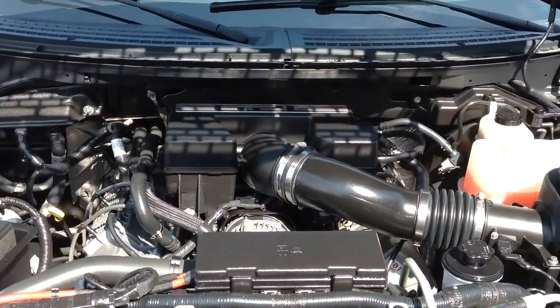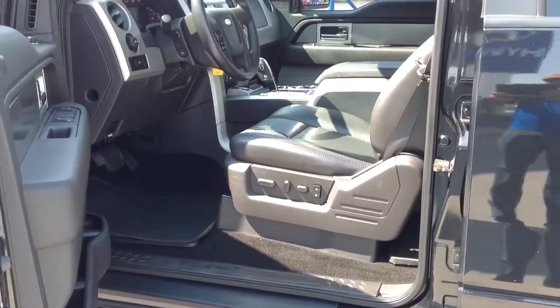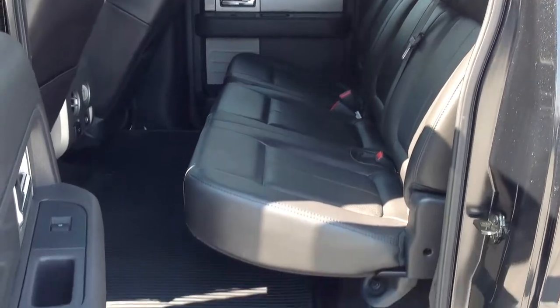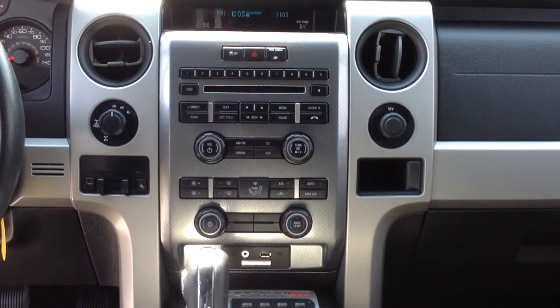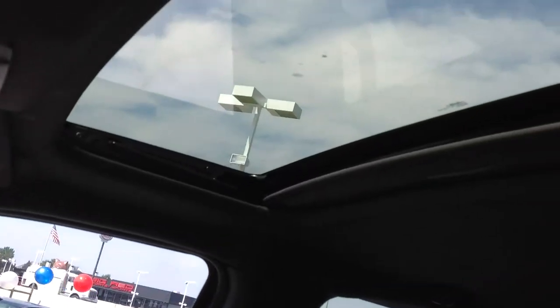It comes with a 6.2-liter V8 engine connected to a 6-speed automatic transmission. This four-door SuperCrew cab comes fully equipped with heated 10-way power driver and passenger seats, dual climate control, a power sunroof, satellite radio, and brand new tires with custom wheels.